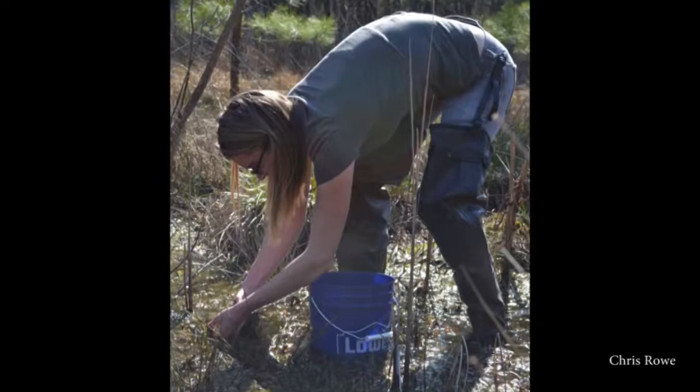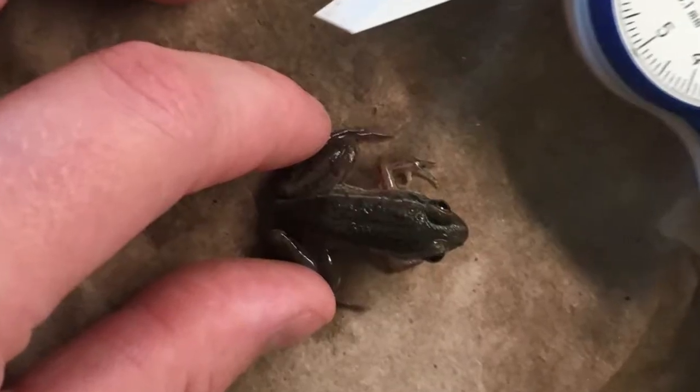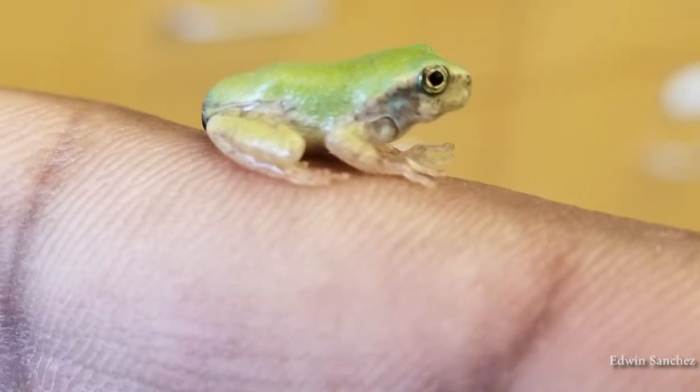I am studying two species of amphibians that are common to southern Maryland. One is the southern leopard frog, and one is the Cope's gray tree frog.